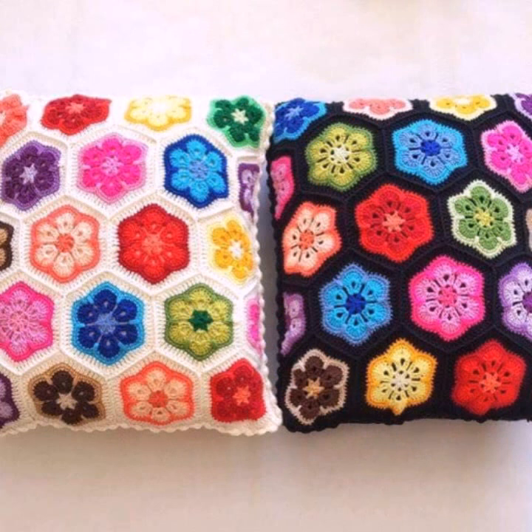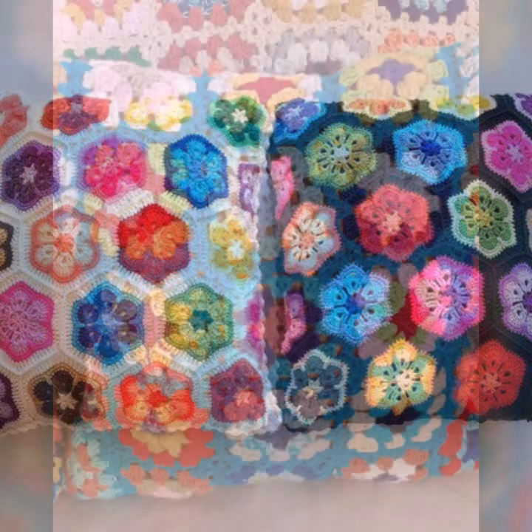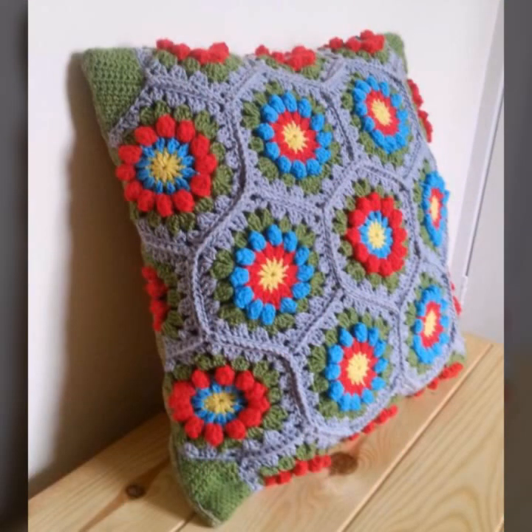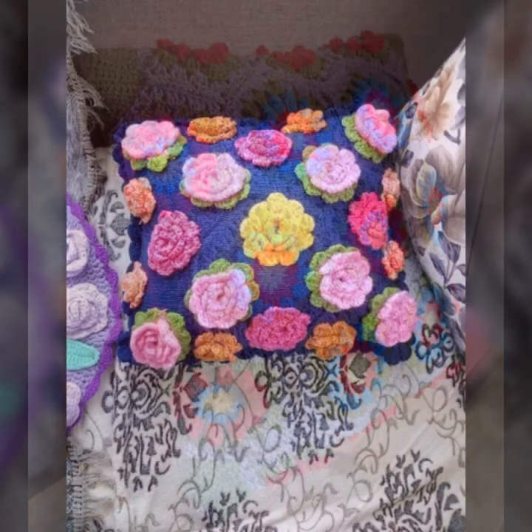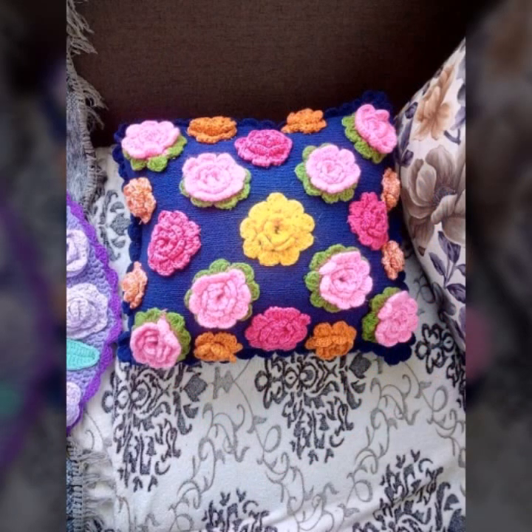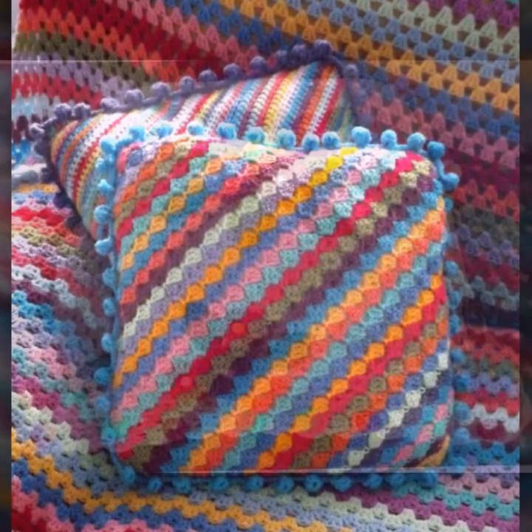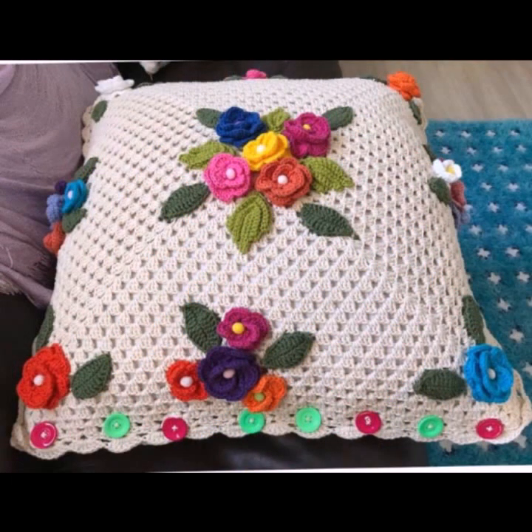Friends, how are you? I'm fine. I hope you are enjoying the best condition of health. I am back again with the most stylish, most beautiful, trendy crochet cushion cover patterns — knitted patterns and stylish designer ideas.